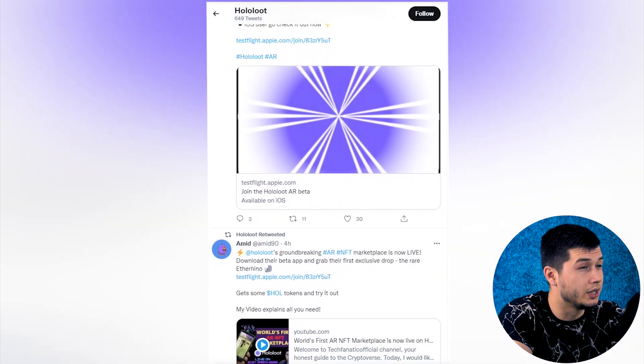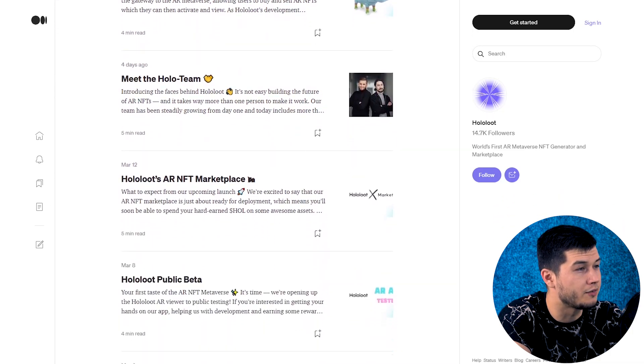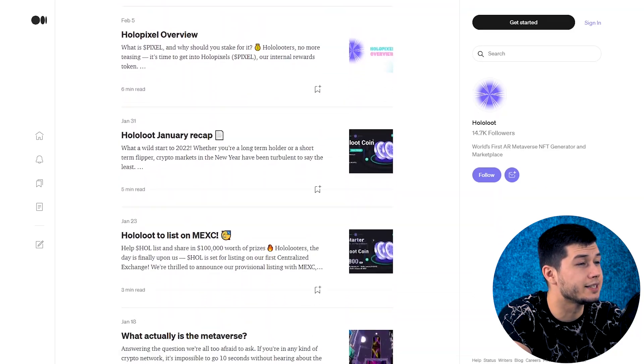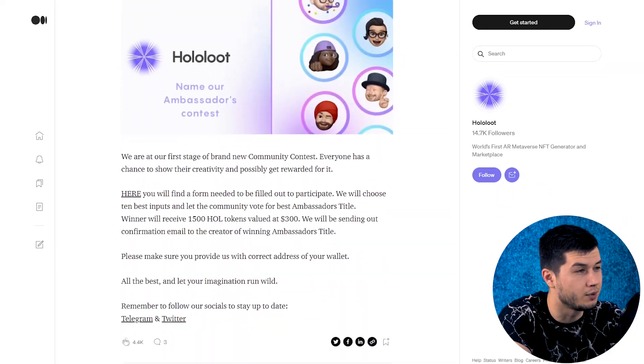Don't forget to subscribe to the social networks of the project to stay in touch with all the news and not miss any new cool giveaways. By the way, you can learn even more information about the project from the articles on Medium. There is a detailed description of the characters, gameplay, applications, versions, and how to start interacting with the platform.